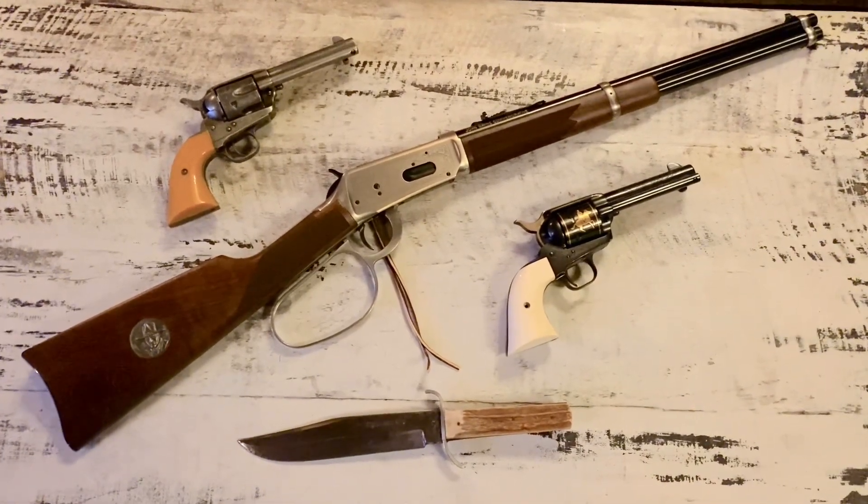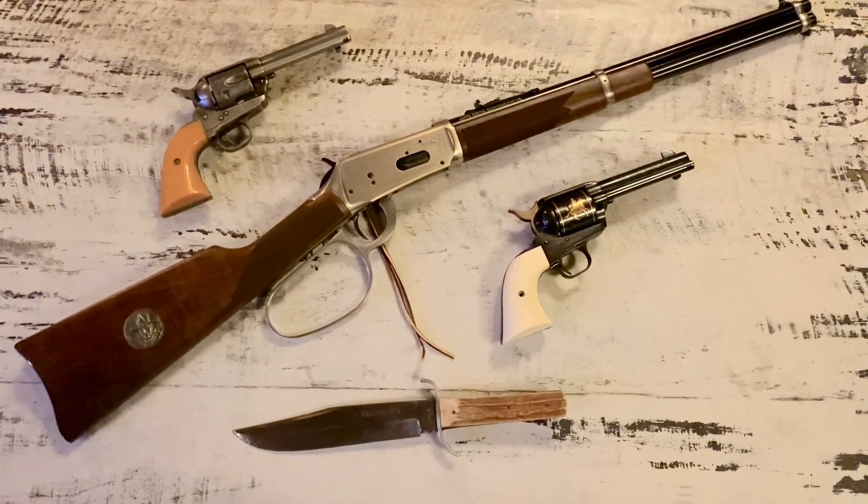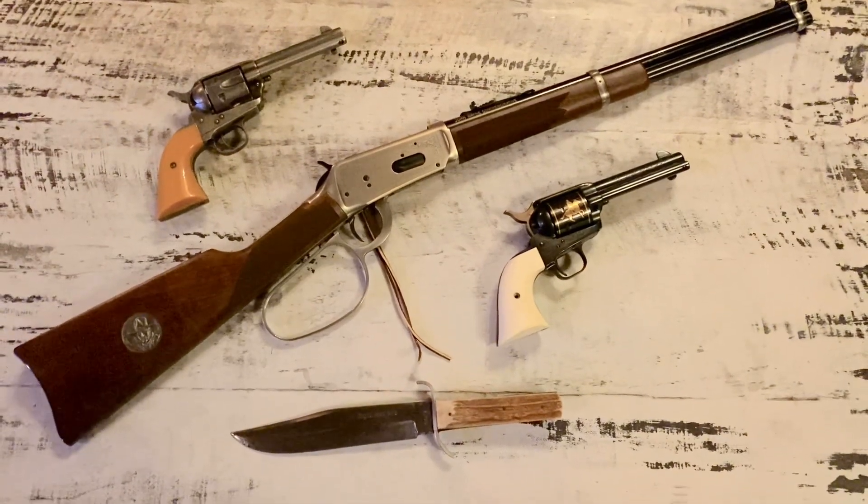Hello, everybody. Here are three more guns that I would never sell. The reason why I put three of these out here is they've all got something in common — they have John Wayne in common.